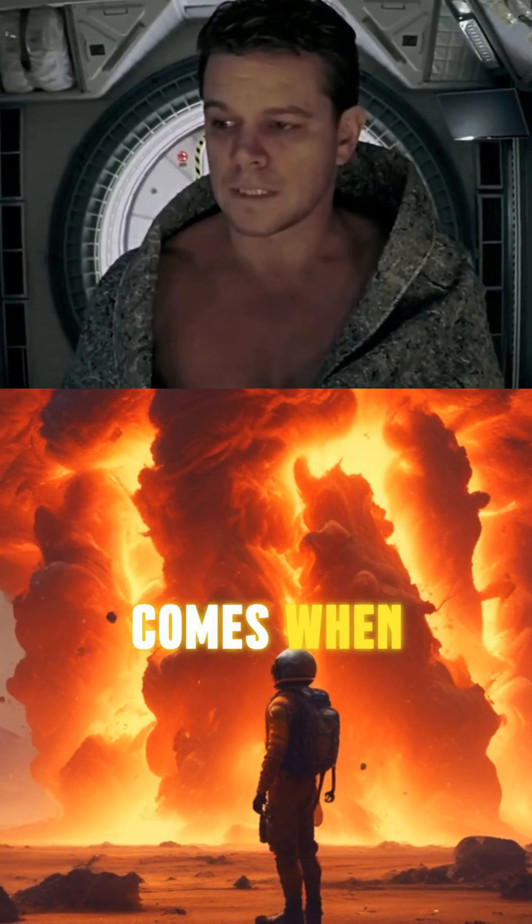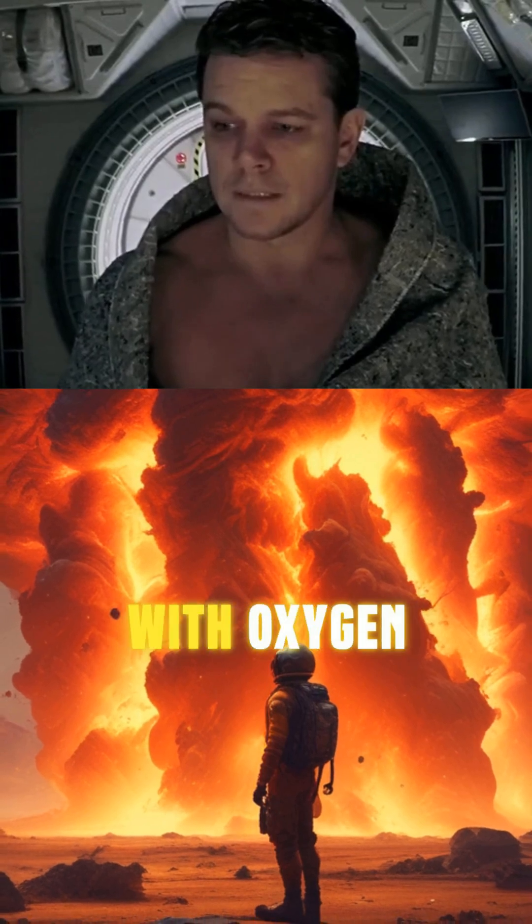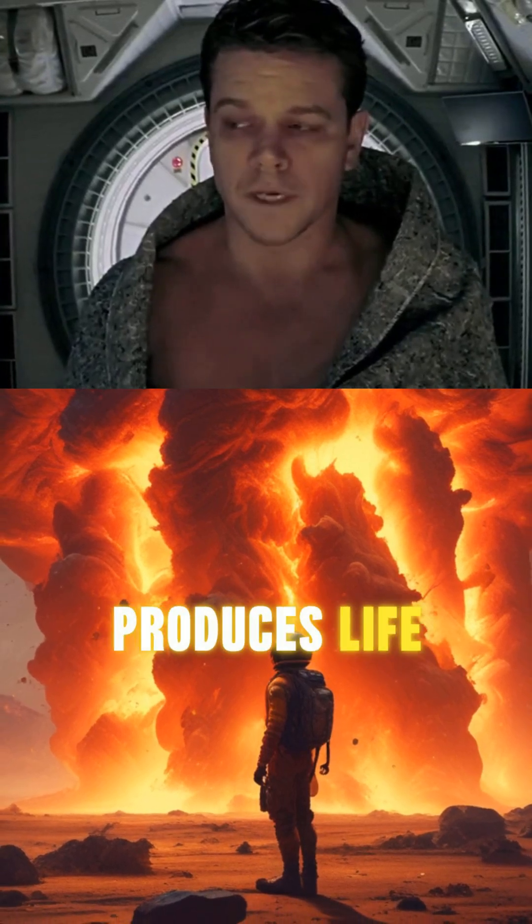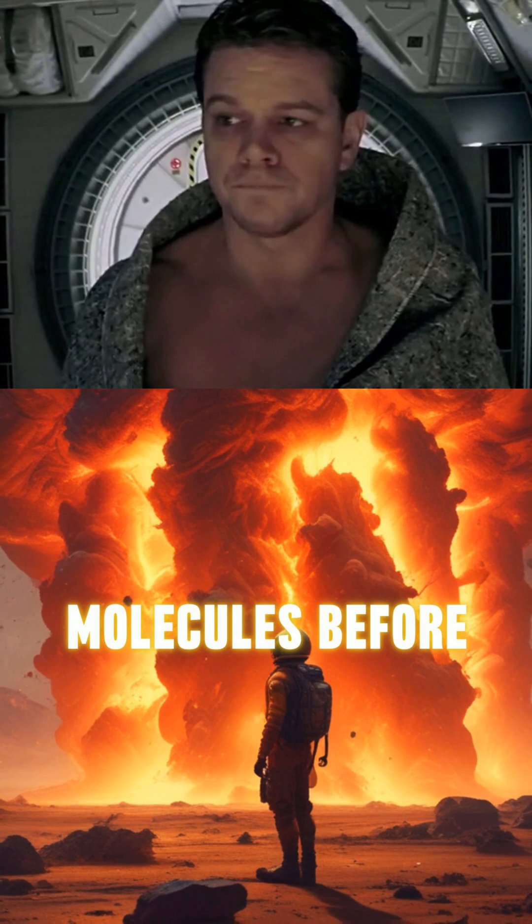The heart-stopping moment comes when Watney ignites the hydrogen with oxygen extracted from the Martian atmosphere, creating a controlled explosion that produces life-saving water molecules before our eyes.